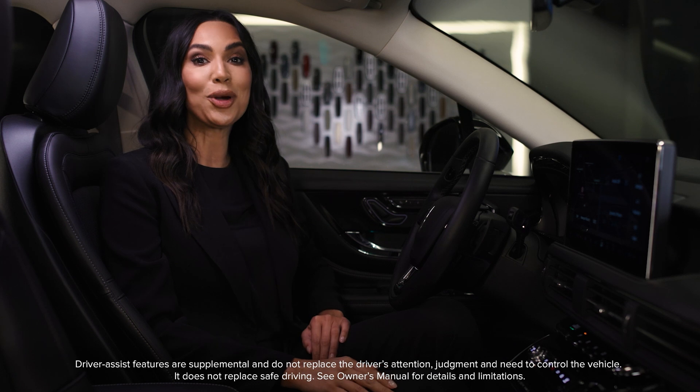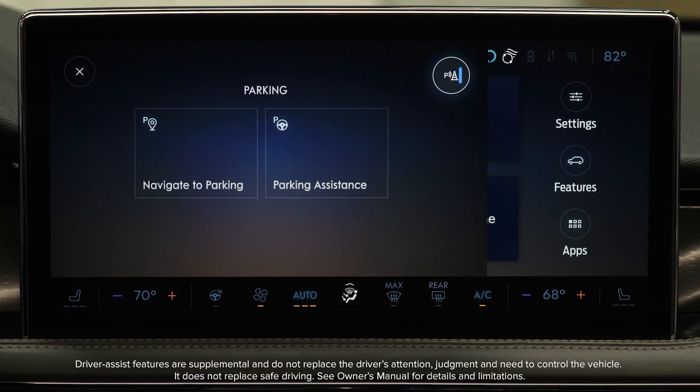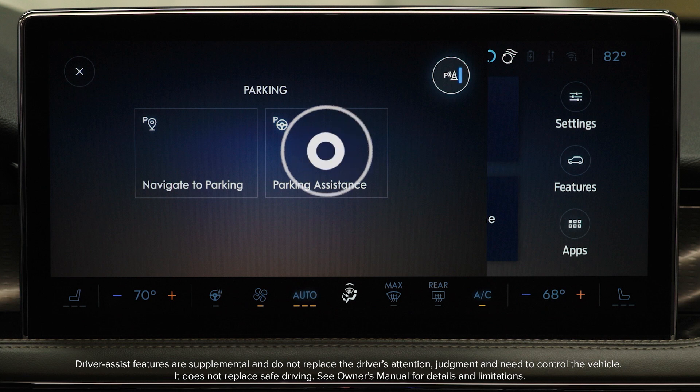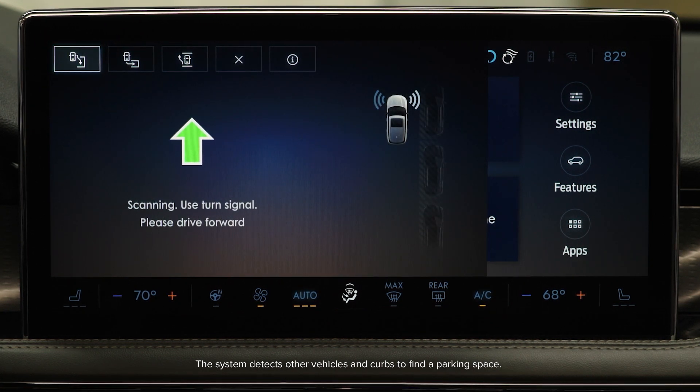To enter a parallel or perpendicular parking space, press the Parking button. Press the Active Park Assist or Parking Assist icon on the touchscreen. If you would like to search for a perpendicular parking space, you will also have to select Perpendicular.